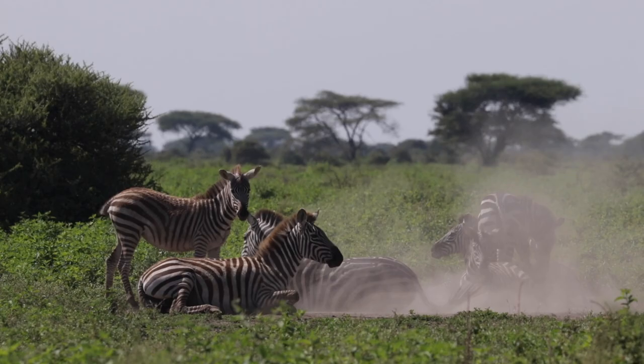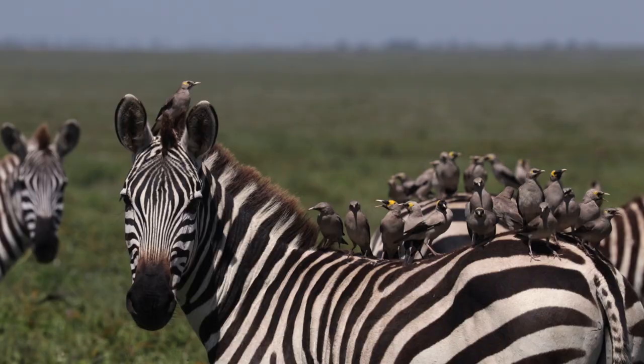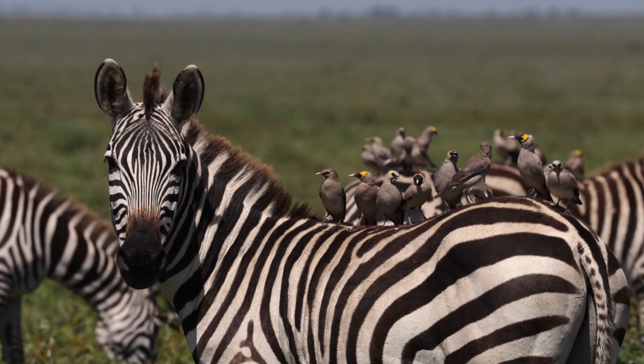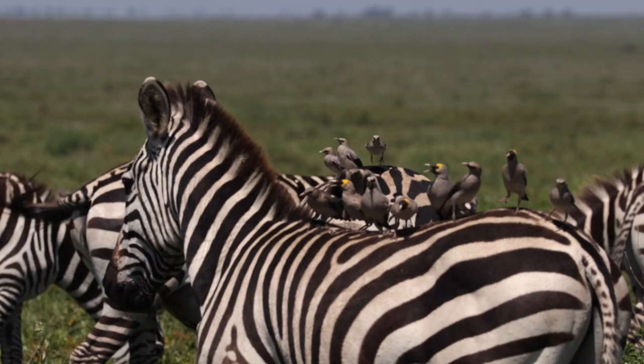In an earlier series, we showed you oxpeckers riding on the back of a giraffe, obviously picking ticks off the skin. These guys we're looking at here are wattled starlings, and they're not taking the parasites. They're hitching a ride on the back of the zebra, then flying down to catch the grasshoppers and other insects being disturbed by the zebra as they walk through the grass.